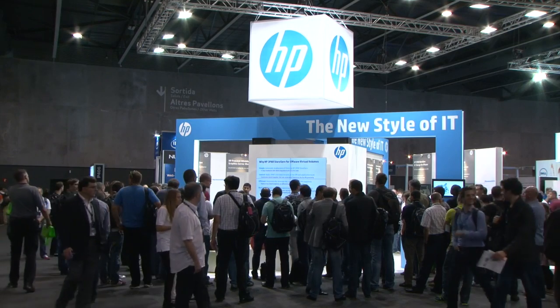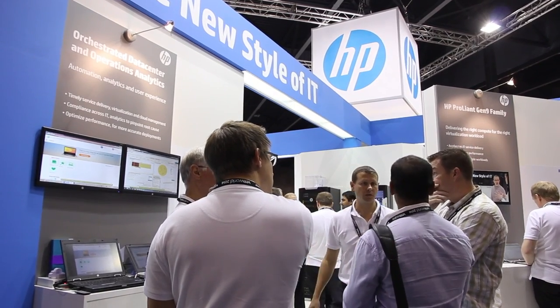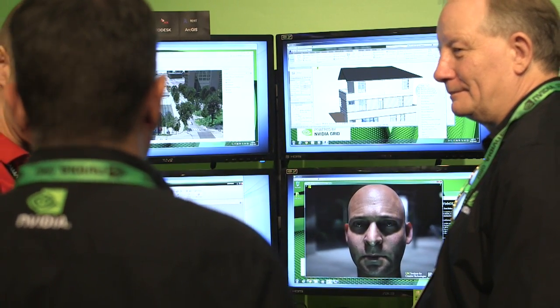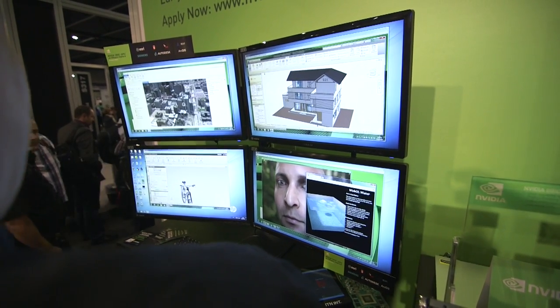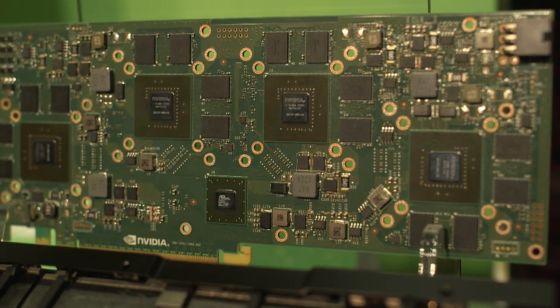We have teamed up — HP, NVIDIA, and VMware — to provide the performance in a virtual environment similar to a physical workstation that you have under your desk, and you can access this virtual workstation from any mobile device and get the same performance as you are used to on your desk.